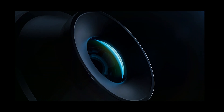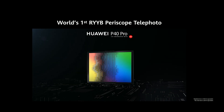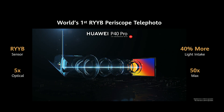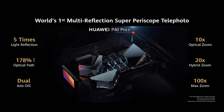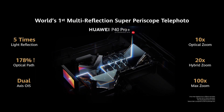Today on P40, we bring you the most powerful ultra-vision light camera. We upgrade the sensor on the P40 Pro to RRV sensor — 40% more light intake, better telephoto capability. It will achieve 10 times optical zoom, 20 times hybrid zoom, and 100 times maximum zoom.